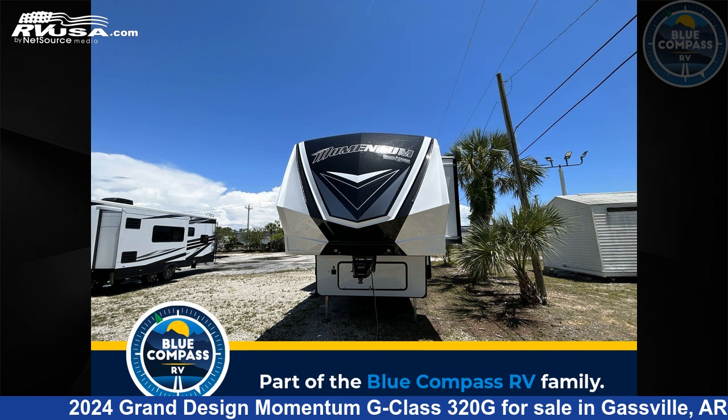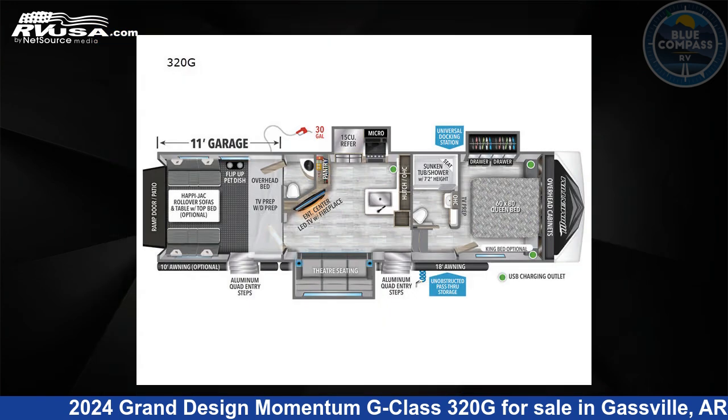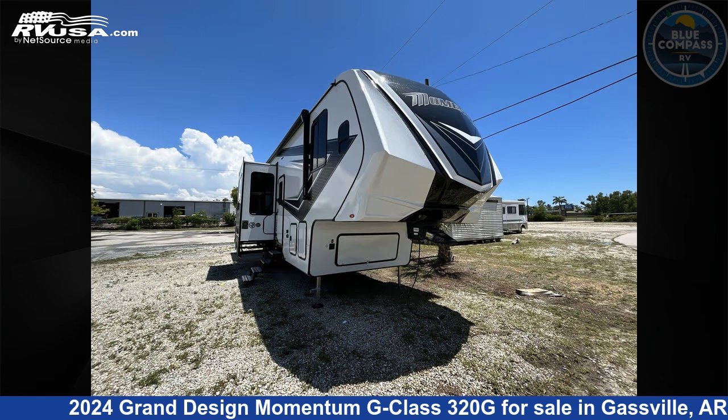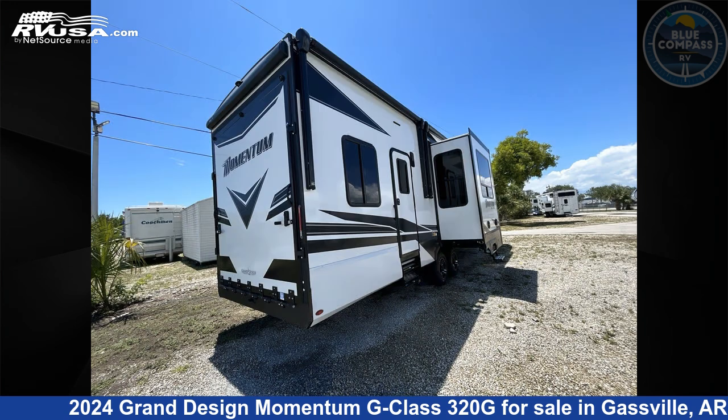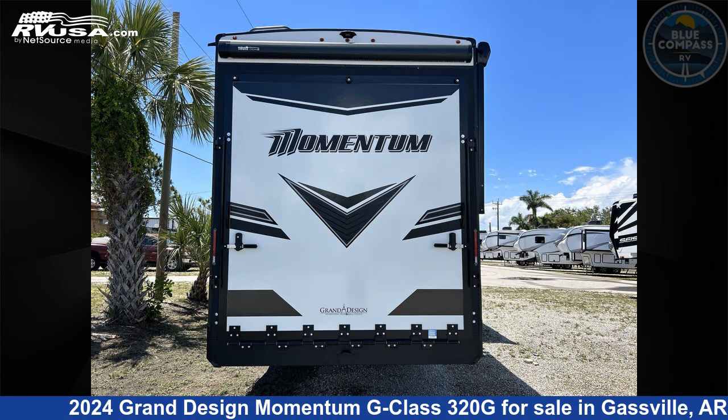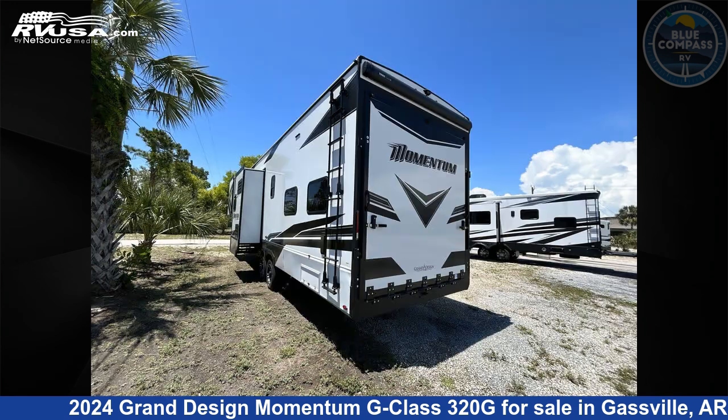This 2024 Grand Design Momentum G-Class 320G is a Toy Hauler RV. It is located in Gassville, Arkansas 72635 and is offered for sale by Blue Compass RV Gassville. Click the link in the video description to visit RVUSA.com and see more photos as well as the current price.